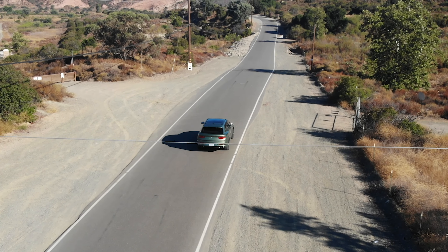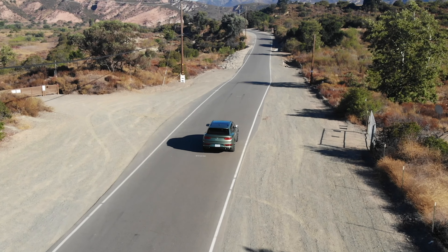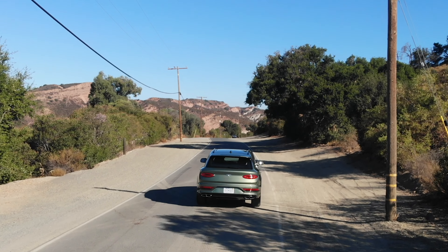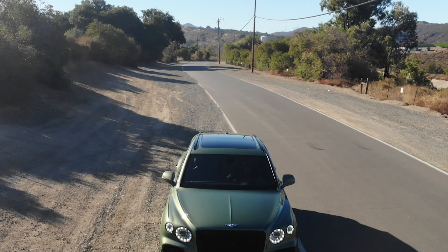It's clear that the Bentayga is important to the brand, especially considering that Bentley has sold more than 20,000 Bentaygas since they launched it.